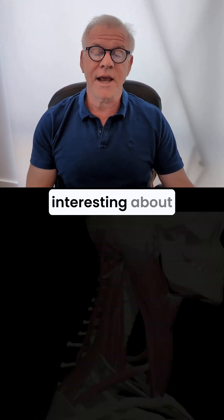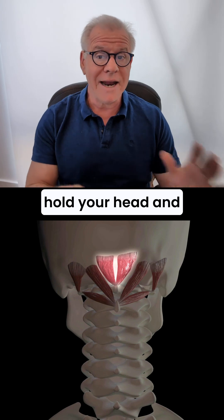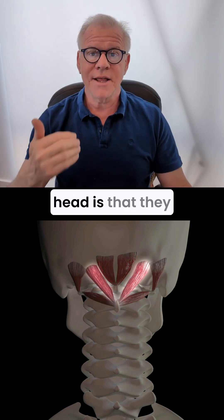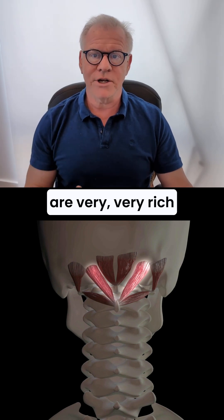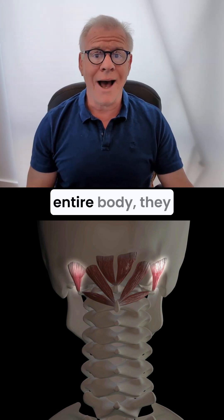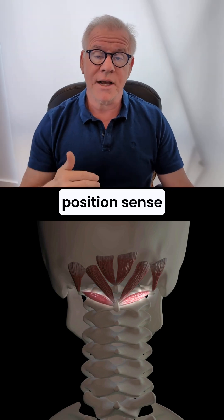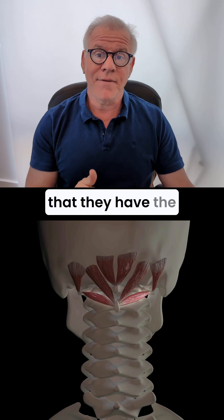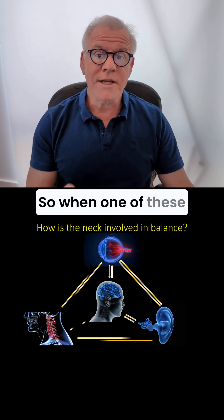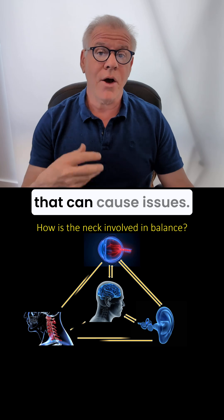What's super interesting about these muscles that hold your head and neck together and really balance your head is that they are very, very rich in position sensors. In fact, of all the muscles in your entire body, they have the most position sense coming in, meaning that they have the highest density of these position sensors. So when one of these muscles gets injured or has a problem, that can cause issues.